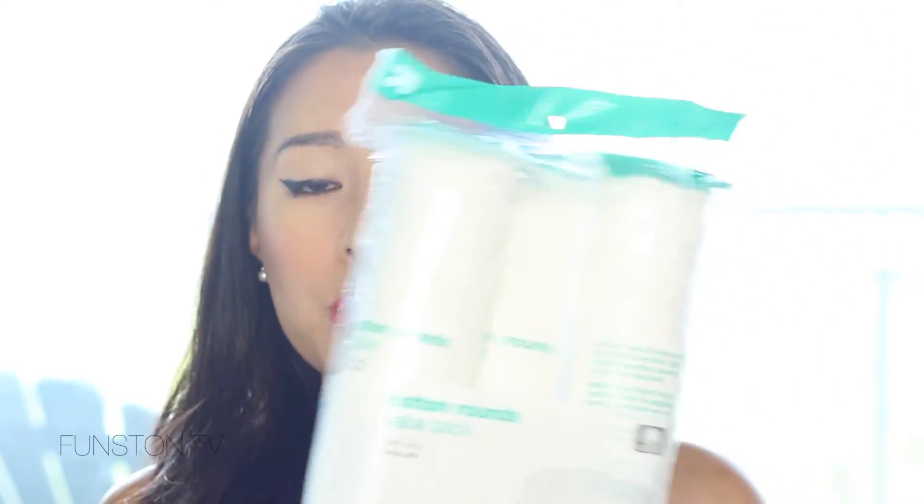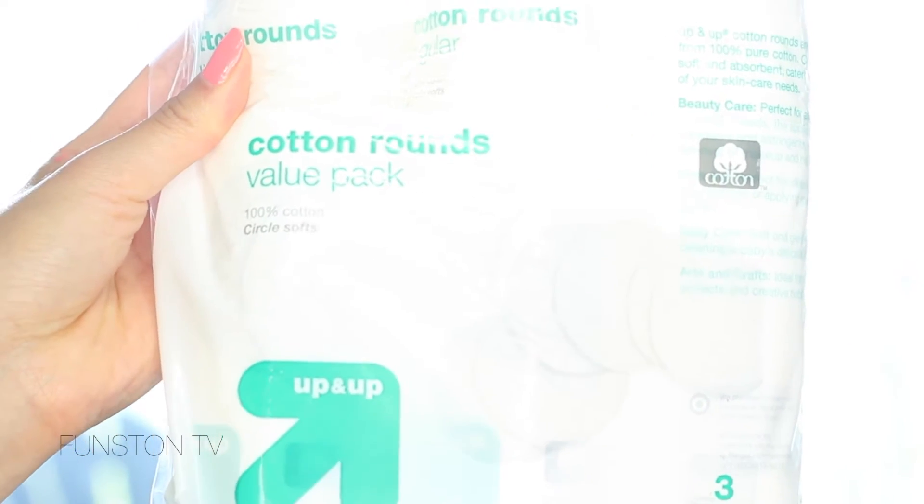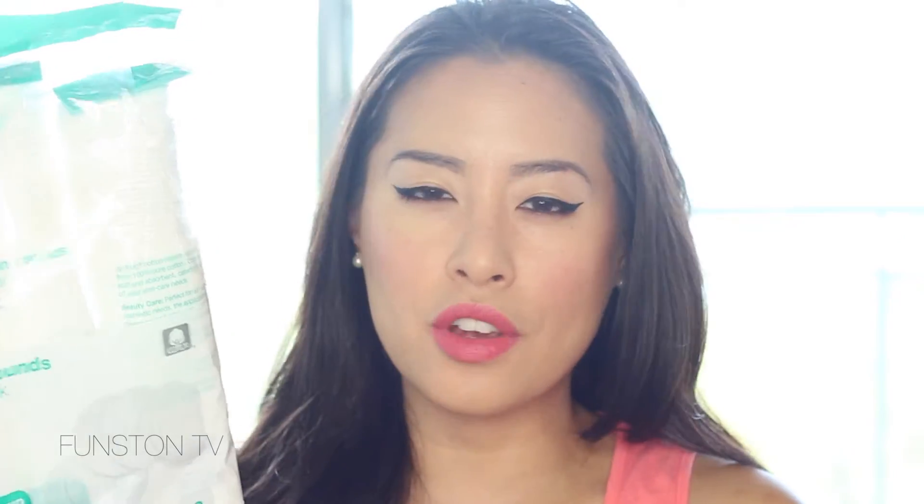First thing I got is just a bunch of cotton rounds. I know we can find these here too, but I didn't have mine with me so I wanted to give these a try. I thought I grabbed the exfoliating cotton rounds but these are just the regular ones — whatever. It's a three pack and I think it was like $5.50 for everything, so that's a pretty good price.